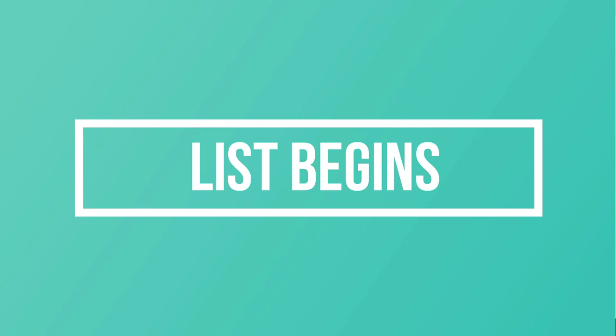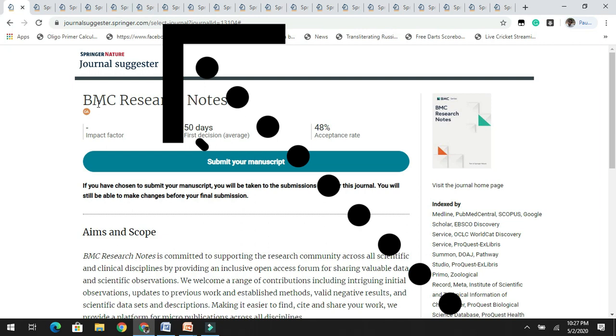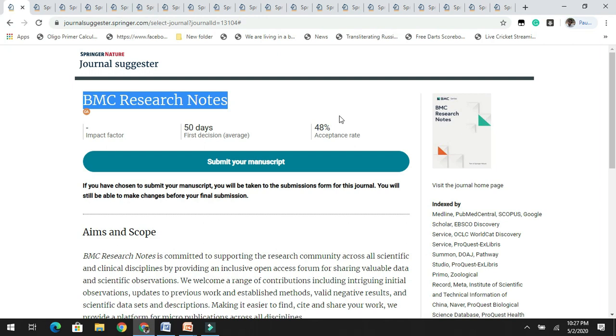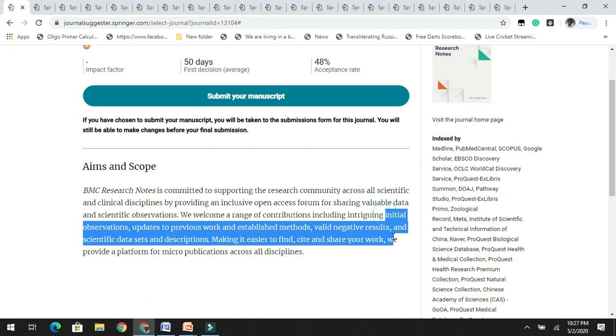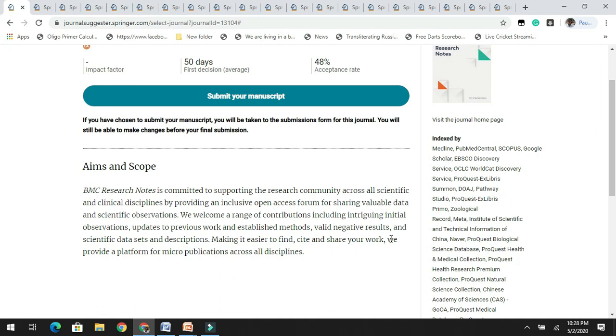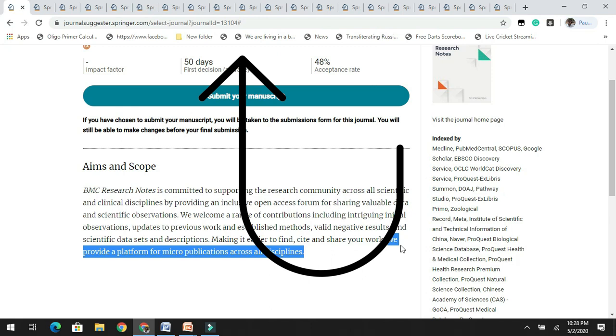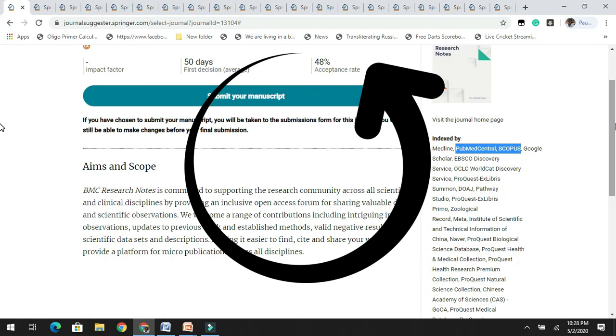The first journal in the list is BMC Research Notes. BMC Research Notes is said to have an acceptance rate of 48%, which is yet to get its first impact factor. According to their aims and scope, they accept articles related to initial observations, valid negative results, etc., and they provide a platform for micro-publications across all disciplines. This journal is indexed in PubMed Central and Scopus.